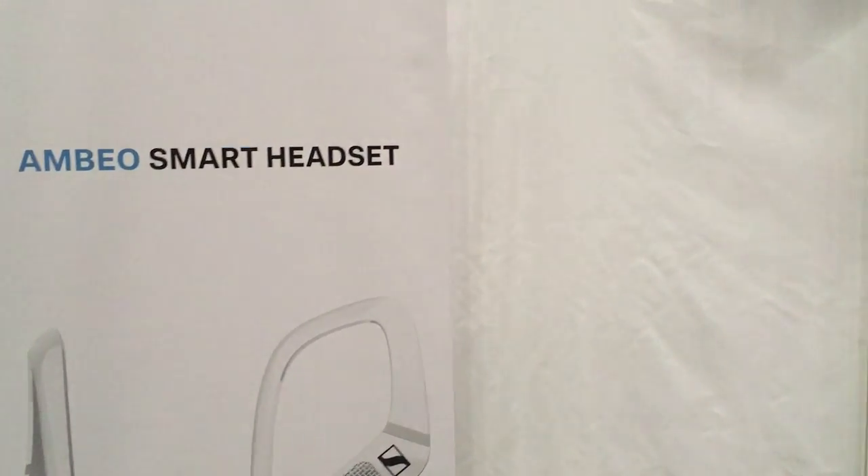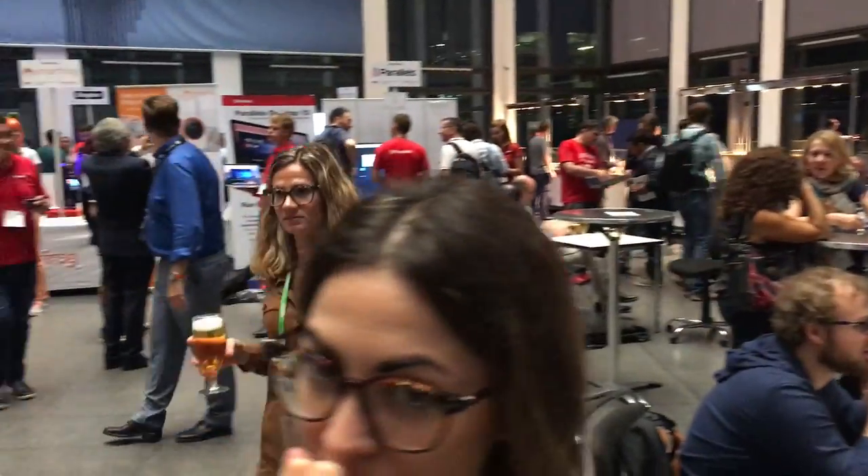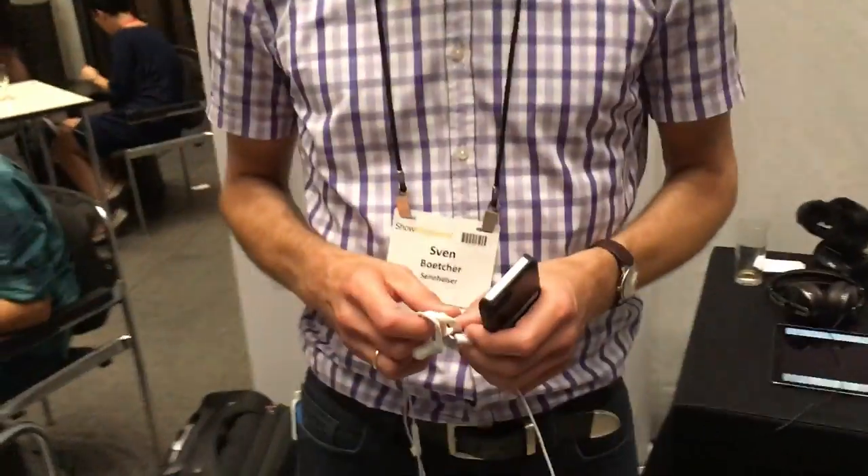Interesting for ASMR, I can tell you. And I can speak behind you — when I come back into the picture, you see me here at the Showstoppers of IFA 2017. All this recording is made with the MBO Smart Headset, and this places you exactly in the atmosphere where you are.